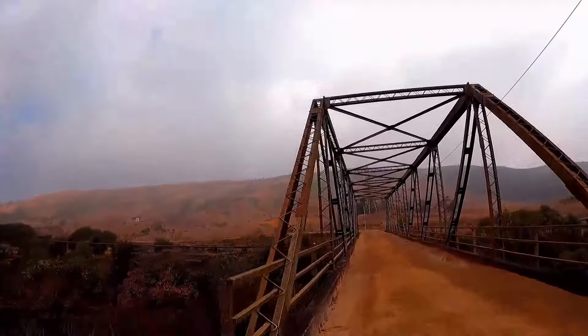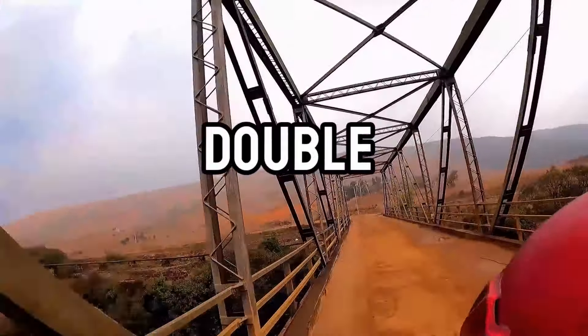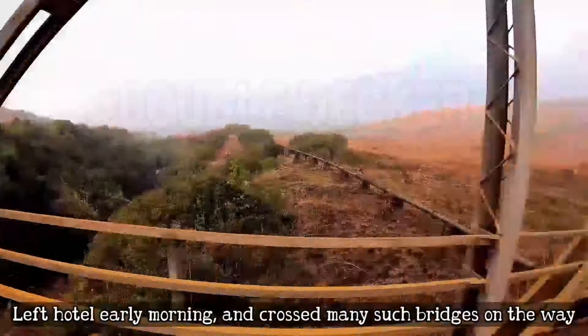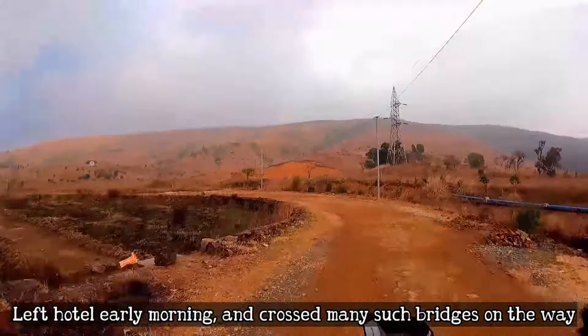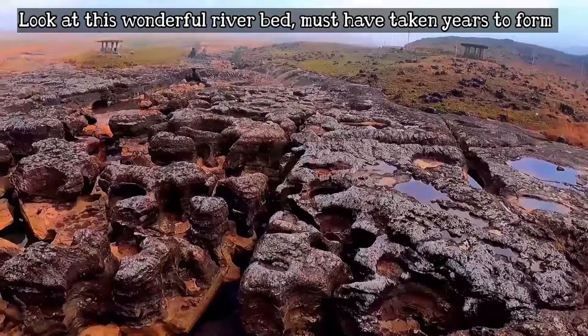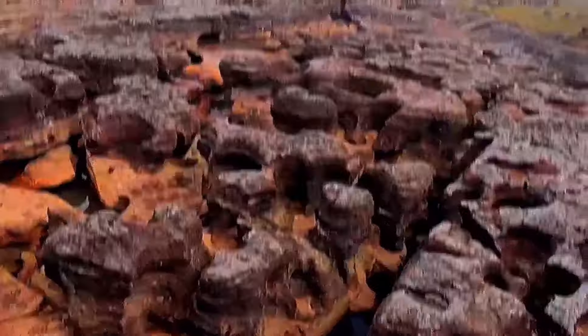Hi beautiful people, welcome to another episode of Crazy 2 Forever. In this video we will take you on a double-decker living root bridge. We will take you from the hotel in the morning, cross a few beautiful bridges, and see how many riverbeds are in this area.